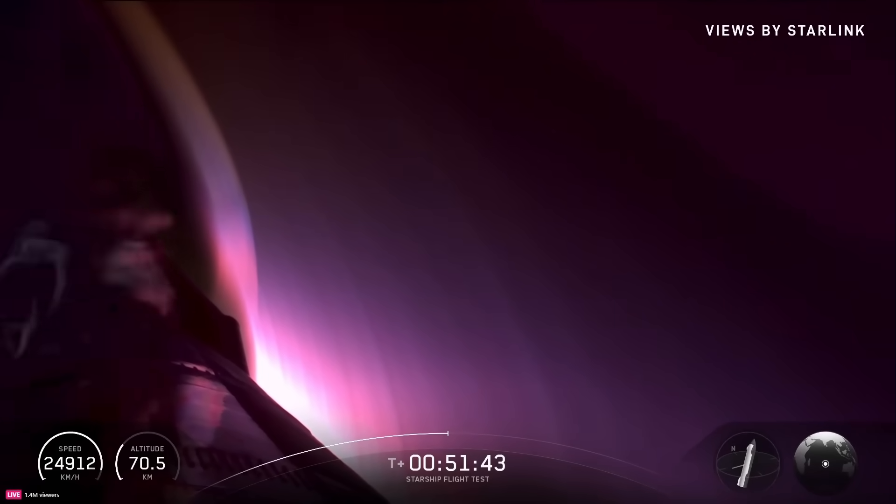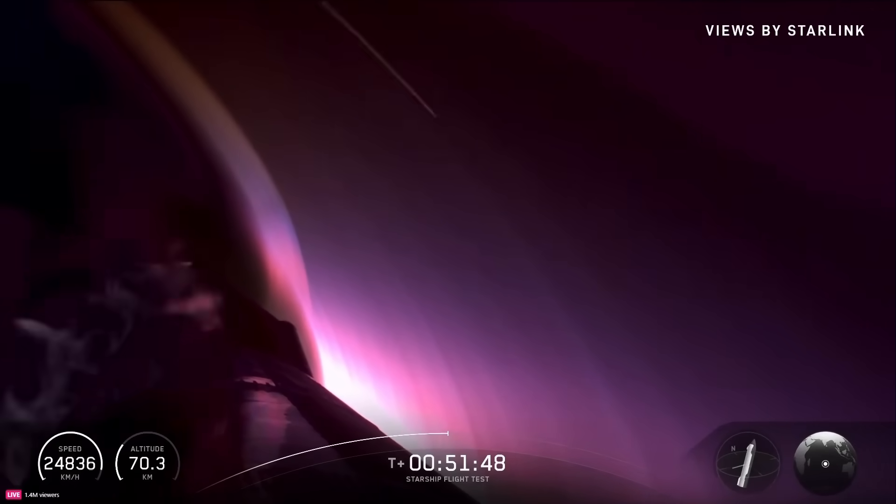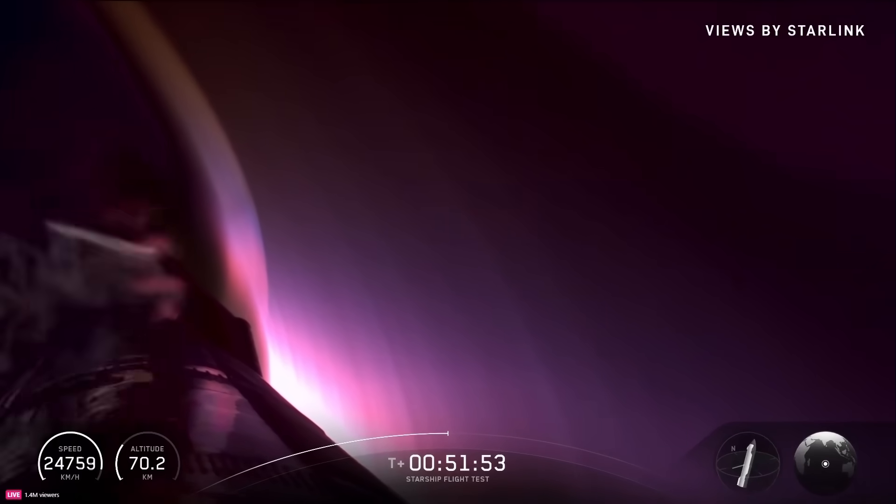You can see our speed indicator in the bottom left there. It looks like we're starting to scrub off velocity a little bit quicker. Ship is entering the peak heating phase of flight.